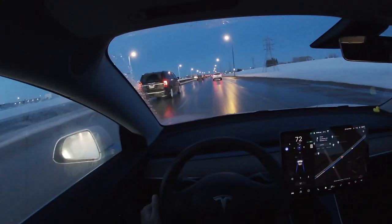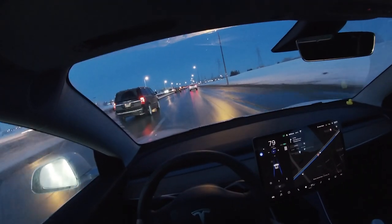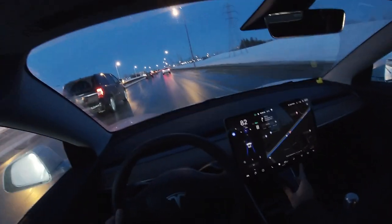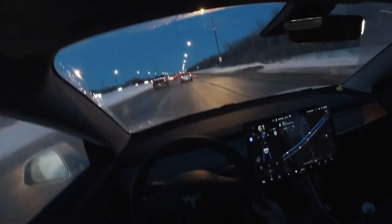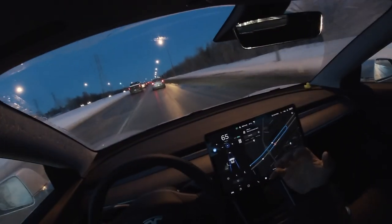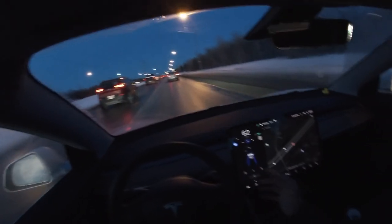Before I end today's video, I wanted to share a few tips and tricks to help you conserve more energy and get more range in harsh Canadian winters. Battery range is affected by multiple factors such as exterior temperature, electrical consumers, and driving habits. Tip number one: drive conservatively. I have a habit of flooring the Tesla up to the speed limit, as I'm just madly in love with the instant torque and how it pushes you back into the seat. My tip is to avoid doing that as much as possible and go easy on the accelerator.